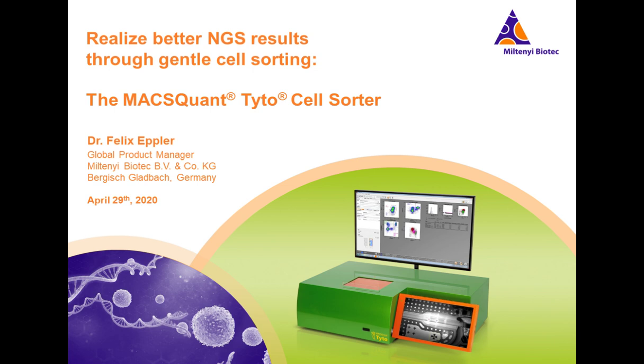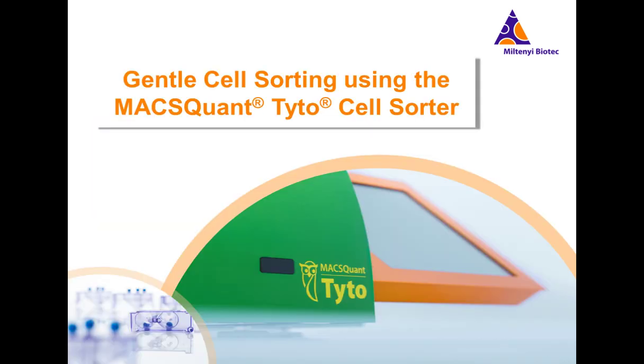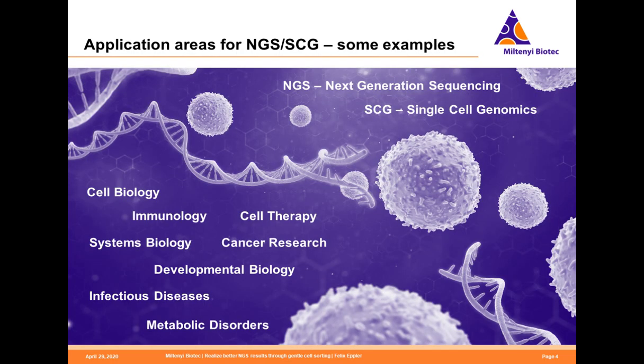Thank you very much for the kind introduction. My name is Felix Epler. I'm the Global Product Manager for the MACSQuant Tyto Cell Sorter at Miltenyi Biotech. Today we would like to talk about how gentle cell sorting can lead to very solid results in NGS or single cell genomic analysis. Our talk will be divided into two parts. The second part will be presented by Kui, who will discuss his research on murine mammary epithelial cells and how he utilizes single cell RNA sequencing and cell sorting technologies to gain the maximum out of his experiments.